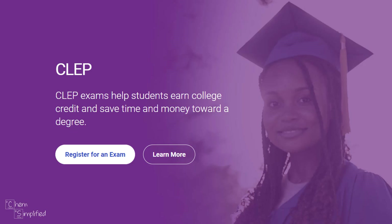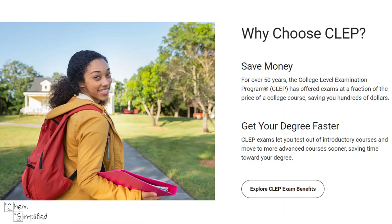Do you want to save money and time by transferring college credits with CLEP? If you want to make sure that you pass your CLEP chemistry exam, then this video is for you. I'll walk you through various strategies to make sure that your efforts will not be wasted, so be sure you stay until the end.